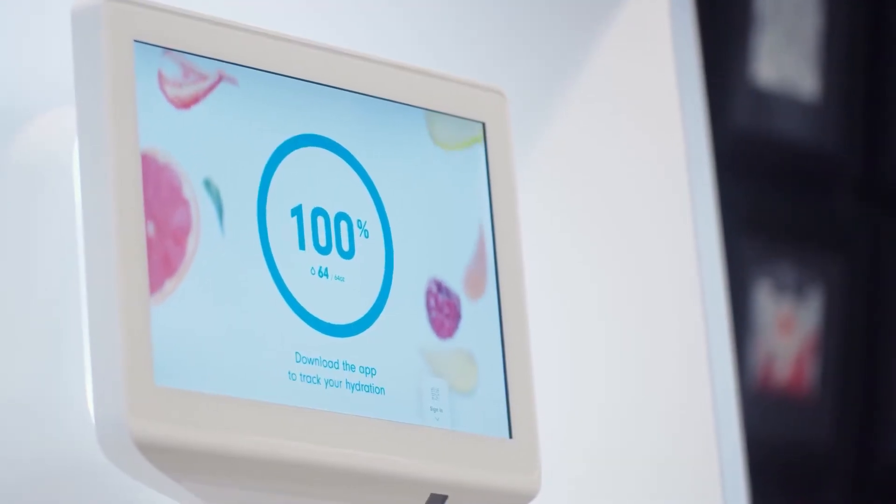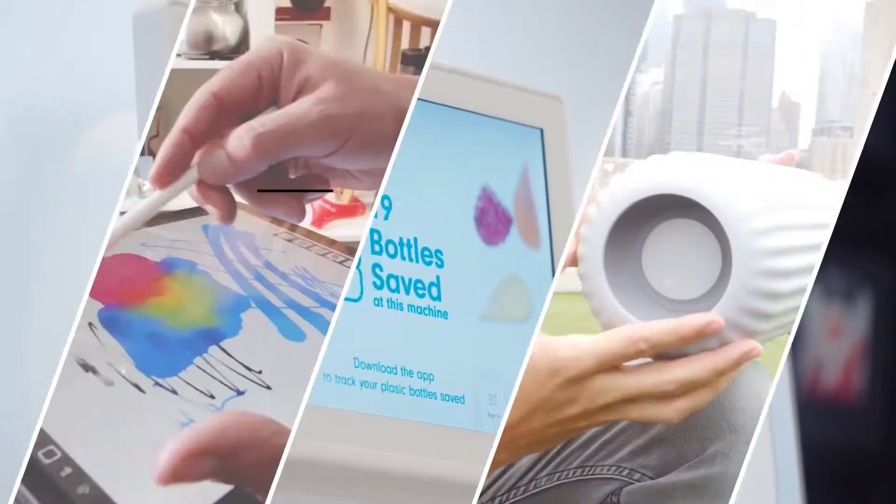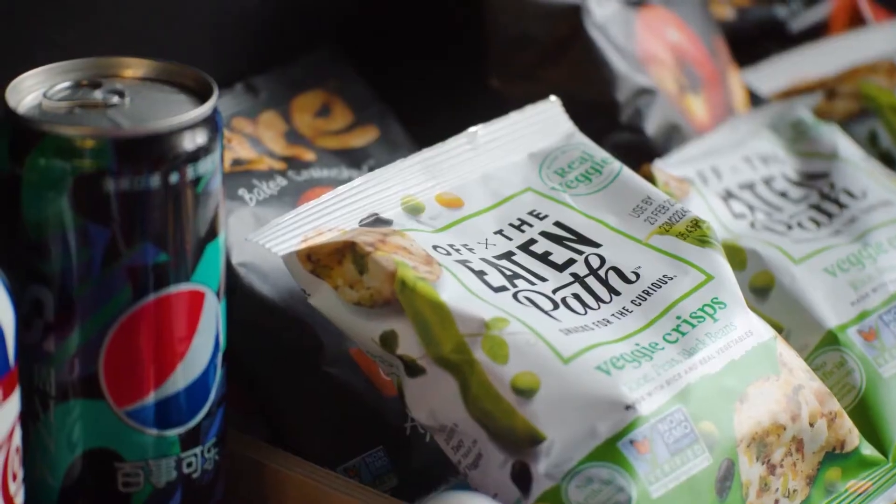When we think about PepsiCo, a lot of us just think about cola. But they collaborate with so many companies and do much more than that. So when PepsiCo innovates, they have a real opportunity to create massive impact.